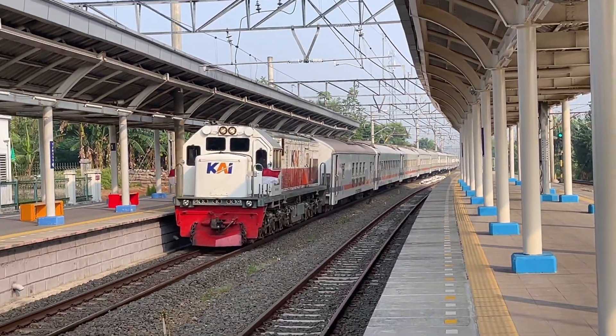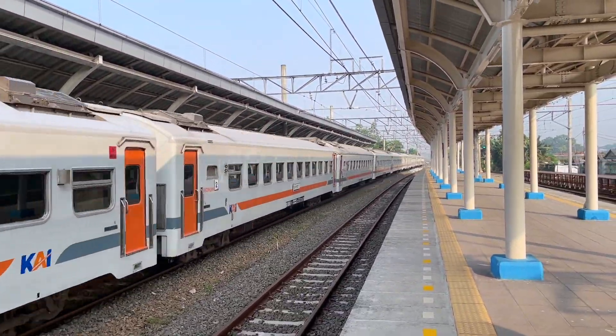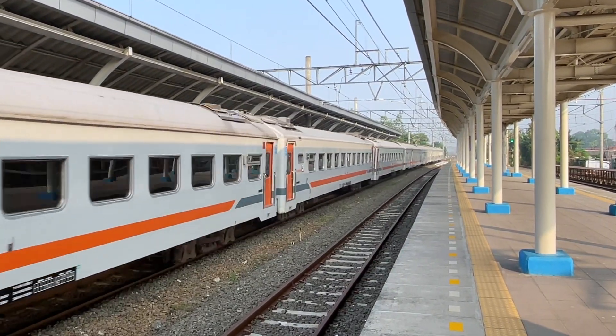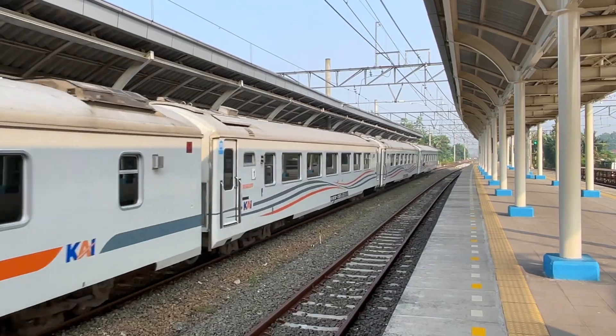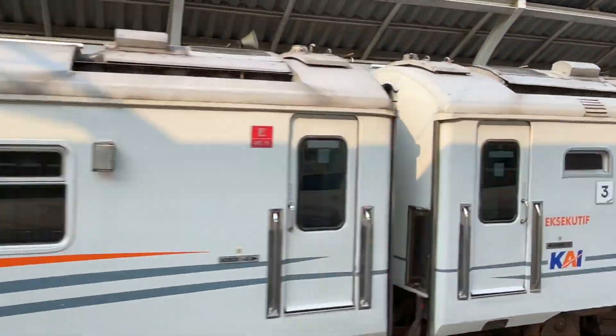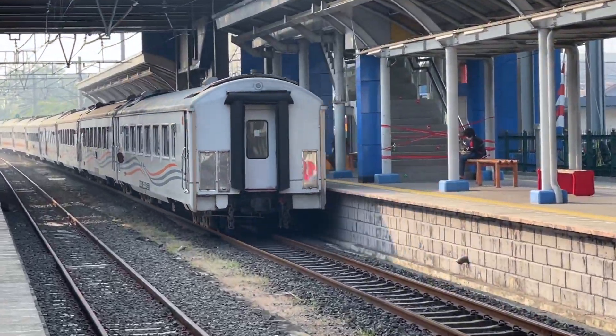This is the Darmawangsa, which is a very favorite train at this time. Ok friends, I will see you in the next video. I'm sorry if there is a lot of decrease — see you, bye bye!